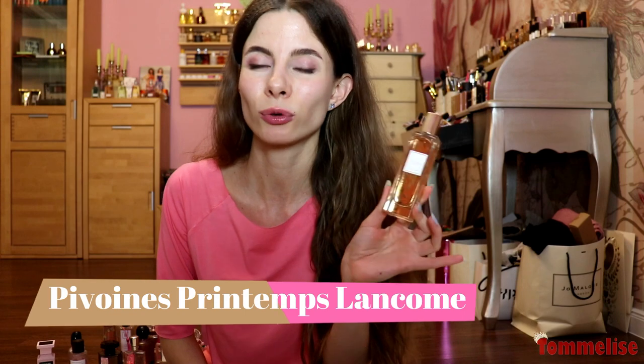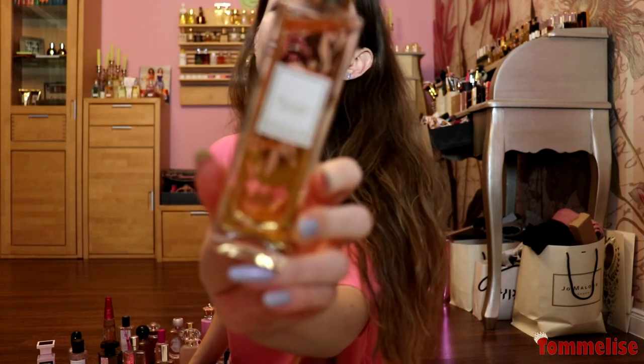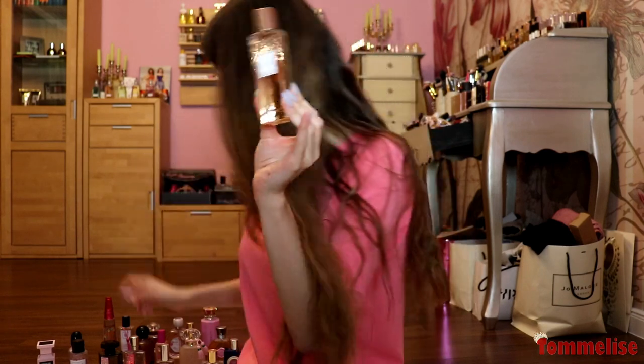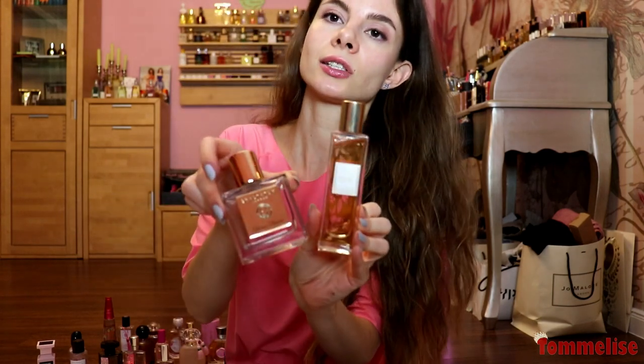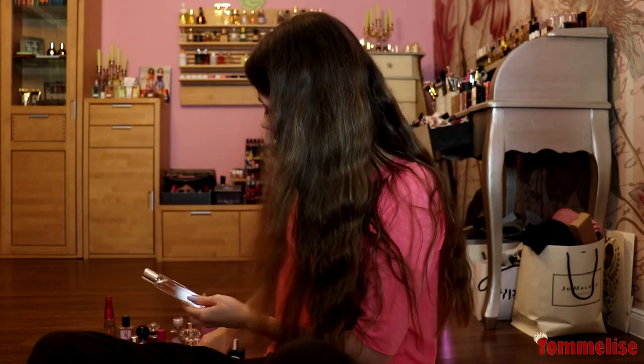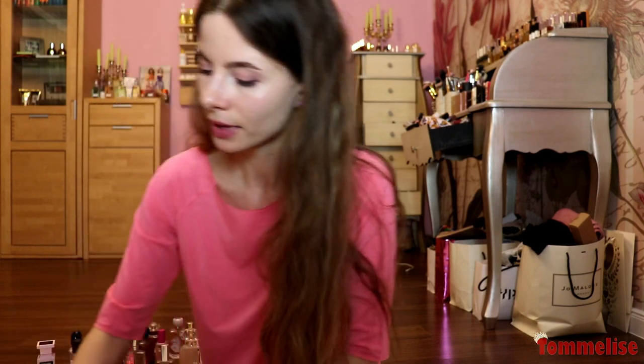And the one I bought to wear with Benny is called Pivon by Mason Lancôme, whose line is superb — I want all of those perfumes. This one has a pink touch; it smells of peonies and pink flowers and reminds me of Divine Dancer. If you love the vibe of one, you will love the vibe of the other.